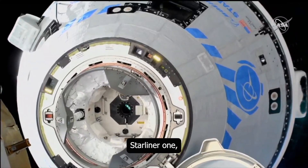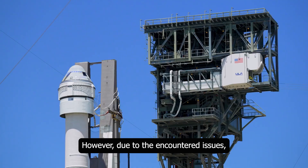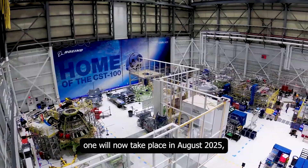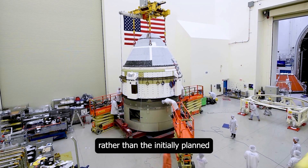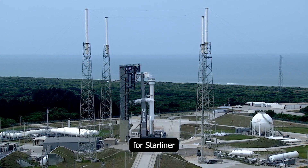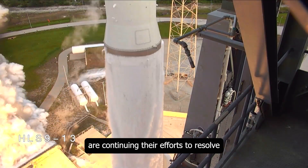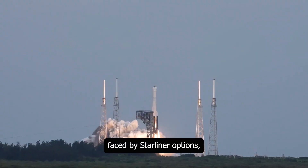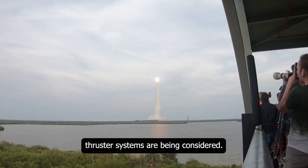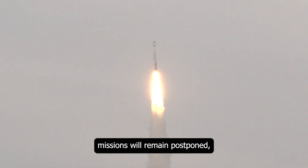Starliner's next major mission, Starliner 1, is planned to spend six months at the ISS in 2025. However, due to the encountered issues, this mission has been postponed. NASA announced that Starliner 1 will now take place in August 2025 rather than the initially planned winter timeframe. This delay was made to provide extra time for Starliner to undergo new tests and necessary adjustments. NASA and Boeing officials are continuing their efforts to resolve the issues, including design changes and alterations to the way astronauts work with future thruster systems. Until a definitive solution is found, Starliner's missions will remain postponed.